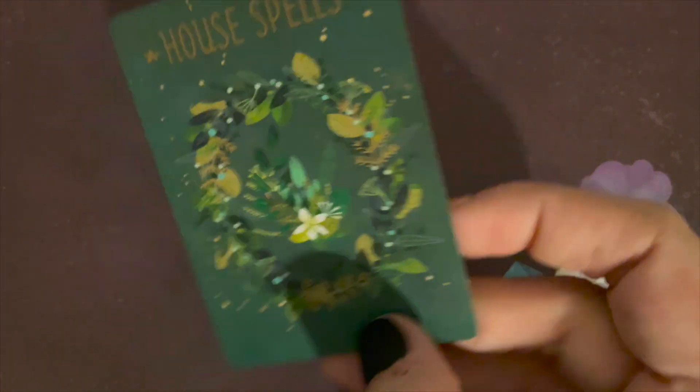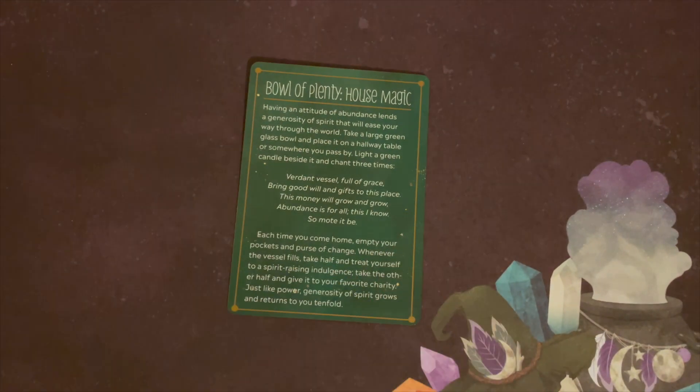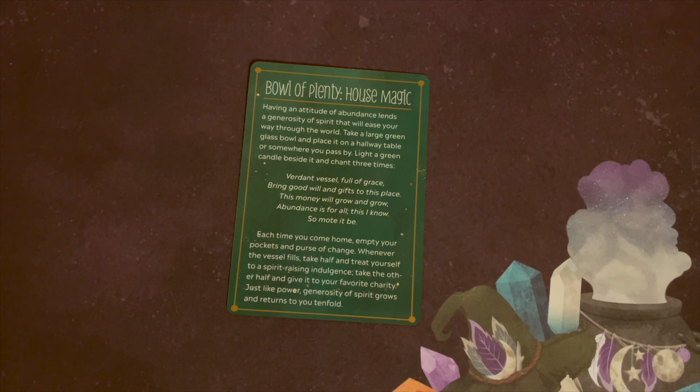So we pulled a House Spell — Bowl of Plenty House Magic, so mote it be. Each time you come home, empty your pockets or purse of change. Whenever the vessel fills, take half and treat yourself to a spirit-raising indulgence; take the other half and give it to your favorite charity. Just like power, generosity of spirit grows and returns to you tenfold.